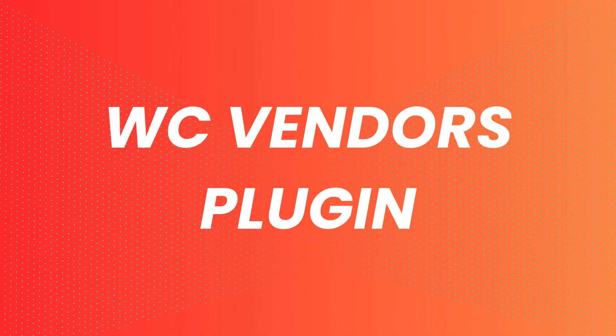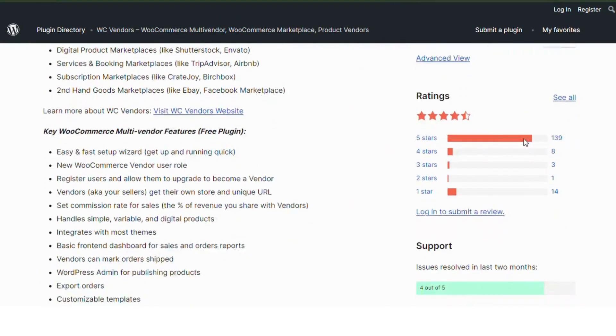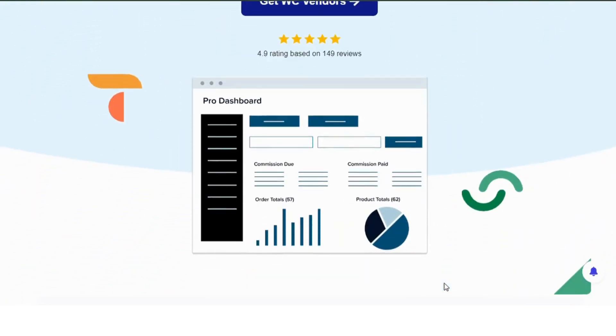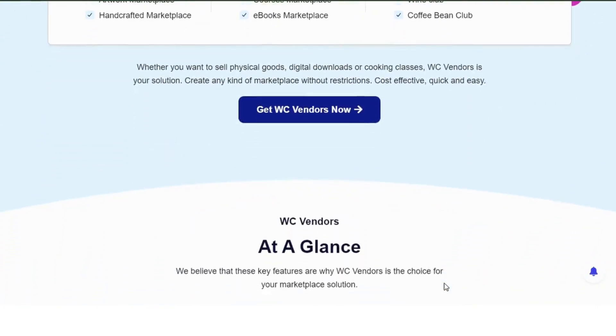Number 1: WC Vendors plugin. WC Vendors is a powerful plugin that allows you to turn your WooCommerce site into a multi-vendor marketplace. With WC Vendors, you can manage vendor commissions, track sales, and provide a comprehensive dashboard for your vendors. It's packed with features that make managing a multi-vendor store a breeze.